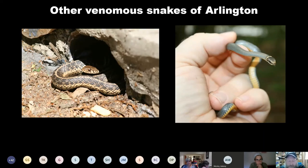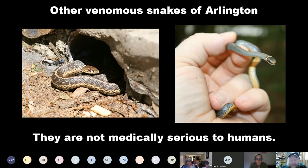The copperhead is not actually the only venomous snake in Arlington — it is the only venomous snake that is medically serious to humans. This is where I want to mention spiders: all spiders are venomous, but not all spiders have a venom that's going to affect you. So when I say copperheads are the only venomous snake in northern Arlington, what I'm really saying is copperheads are the only medically serious venomous snake in Arlington.